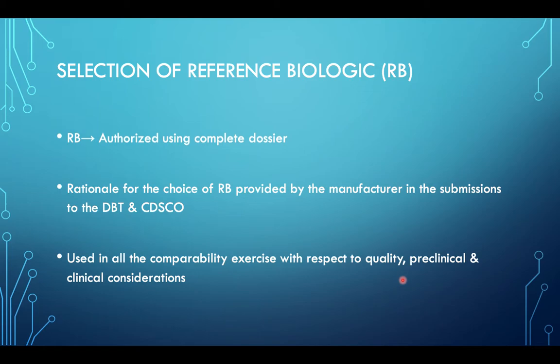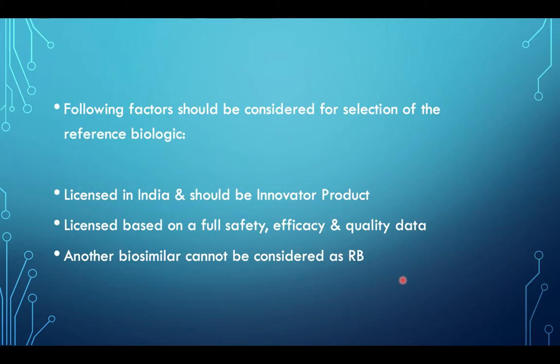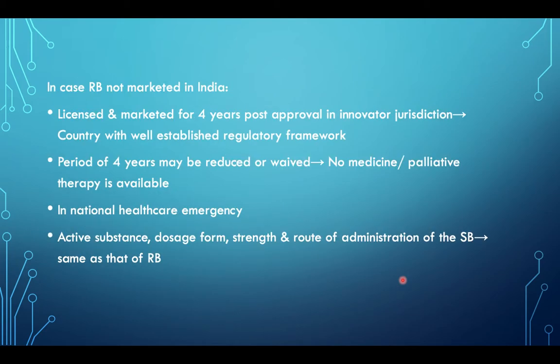The first step is selection of the reference biologic. It has to be authorized using the complete dossier, and the rationale for choice should be provided by the manufacturer. Factors for selection include: it should be licensed in India and be an innovative product with a license based on full safety, efficacy, and quality data. Another biosimilar cannot be considered as reference biologic. If the reference biologic is not marketed in India, it must be licensed and marketed for 4 years post-approval in the innovator jurisdiction, which should be a country with a well-established regulatory framework. This 4-year period may be reduced or waived in case of national healthcare emergency.